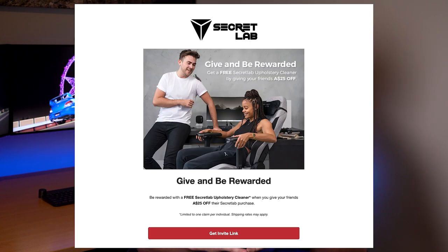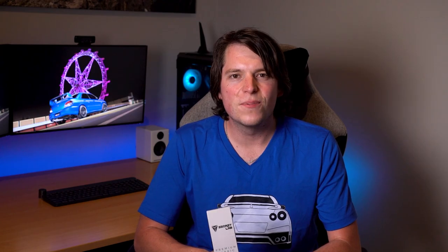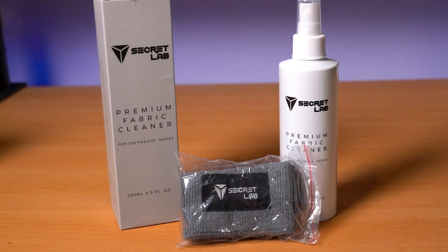In terms of what Secretlab does after you purchase the chair, I've now gone through the whole journey. My original YouTube video qualified me for a five-year warranty extension. I've also referred two people using that $25 voucher you can provide to friends or family so they can get a slightly discounted chair, and in return you get a free cleaning pack. Here it is — it comes in a pretty snazzy box and contains a premium fabric cleaner and a branded microfiber cloth. The steps are simply: spray on the chair, wait a little bit, wipe it off, and let it dry. The one disappointing thing is that while the product is free, you do have to pay postage.